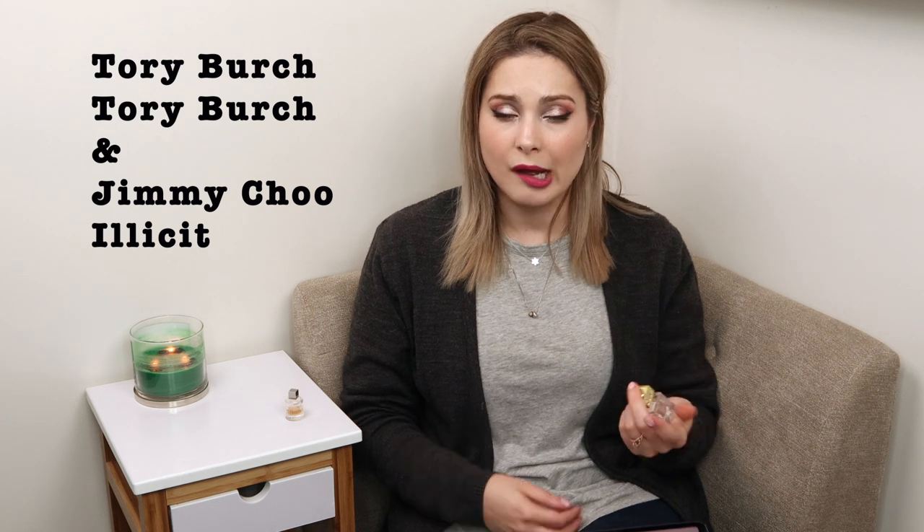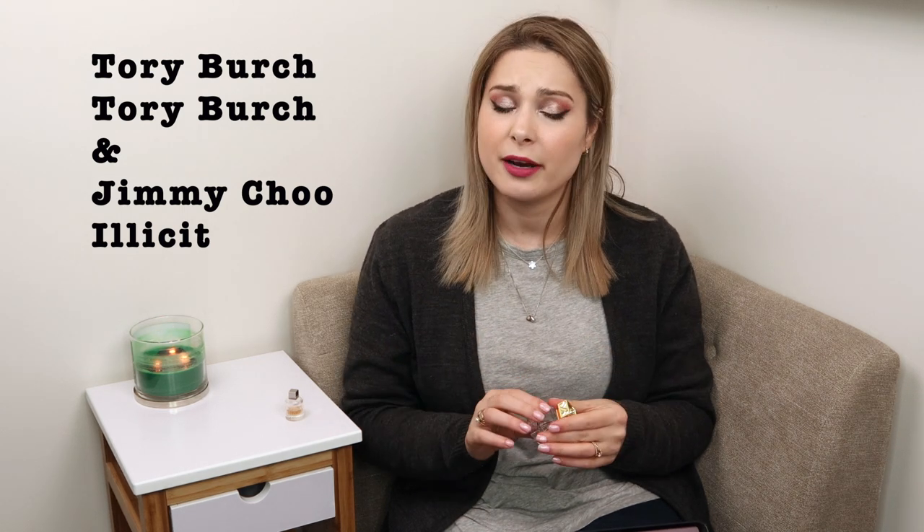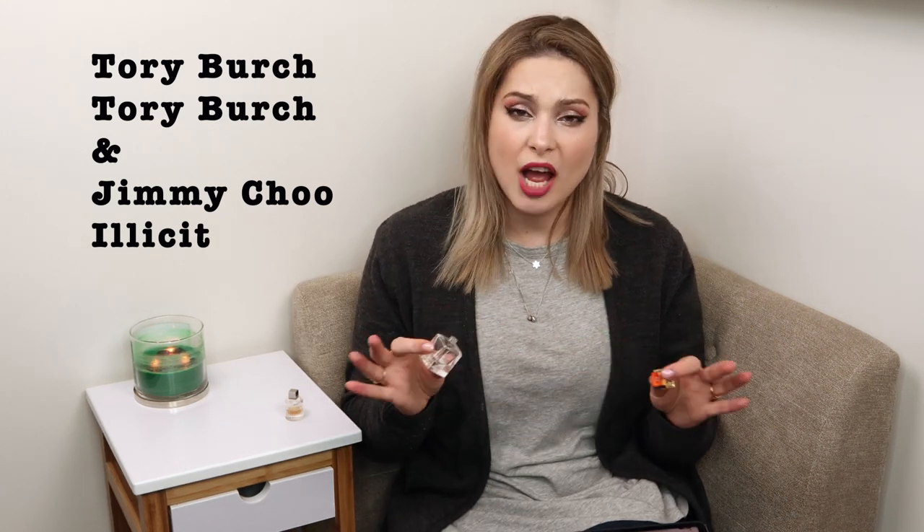For lovers of Clinique Happy, I think you'd really enjoy Tory Burch — and actually like it more than Happy. Happy has a slight freesia shrillness that doesn't resonate for everyone, and that shrillness is completely absent in the Tory Burch. So if you've worn a lot of Happy and feel ready for something else but don't want a complete departure, Tory Burch might be something you'd like. For me, it's not a scent I'd be super excited to repurchase in a large format, but it was pleasant and kind of nice.